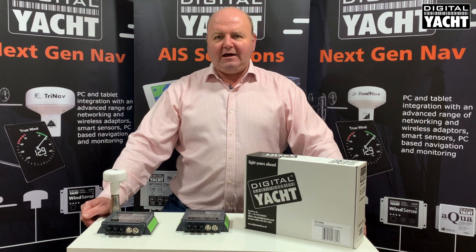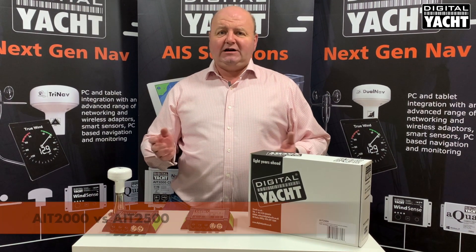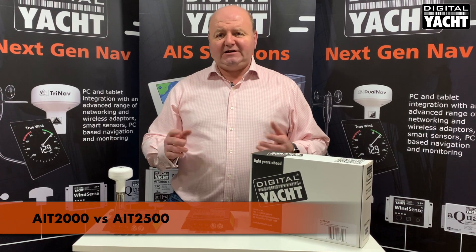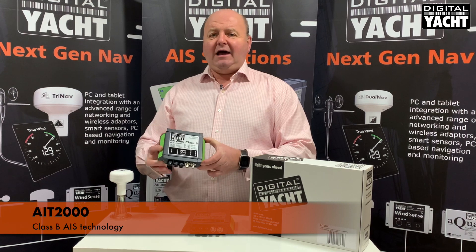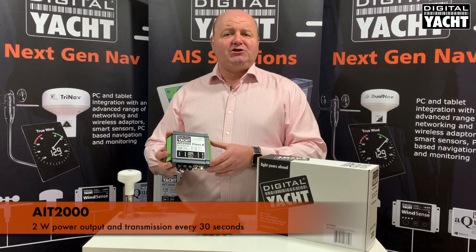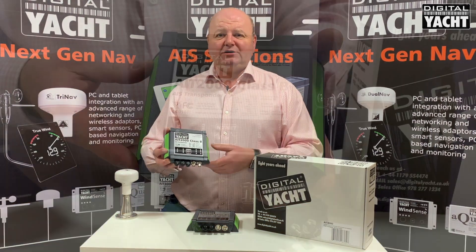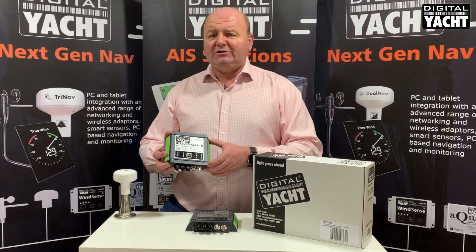Hi, it's Nick from DigitalOp with a comparison today of two of our latest AIS transponders, the AIT2000 and the 2500. The AIT2000 uses Class B AIS technology — a 2 watt power output with a transmission every 30 seconds, ideal for use on recreational and sailboats, and technology that's been implemented for a while.